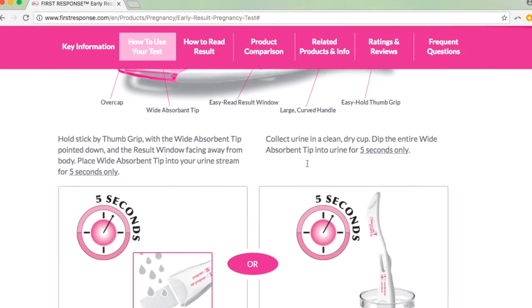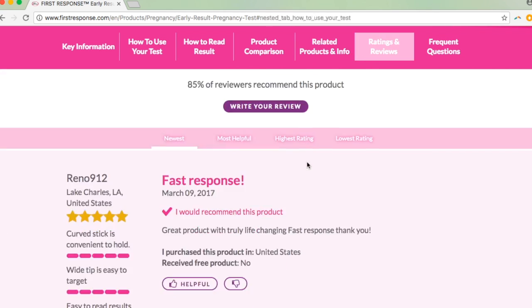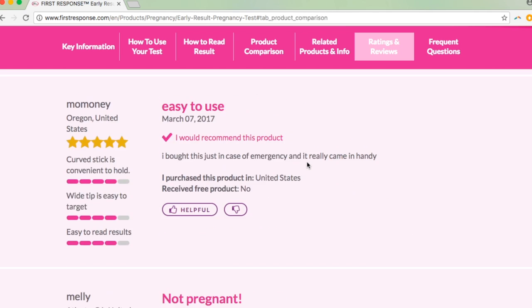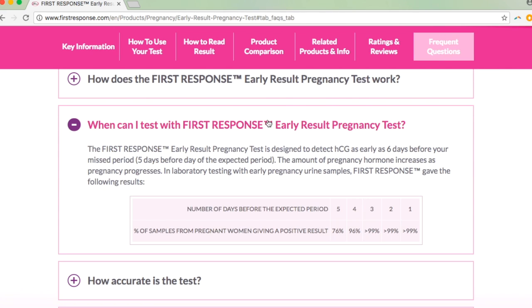Each pregnancy test has its own accuracy profile, which you can usually find on their website. For instance, if you look on the First Response website, you can dig around and find their statistics for detecting pregnancy. For 76% of women who were pregnant, the First Response turned positive five days before the day of their missed period. By three days before the missed period, the test was positive for over 99% of these pregnant women. Remember, not all of these days are exact — I can't predict with perfect certainty exactly which day you ovulated, conceived, or implantation occurred, so you have to give or take a couple of days on either side for all of these estimates.